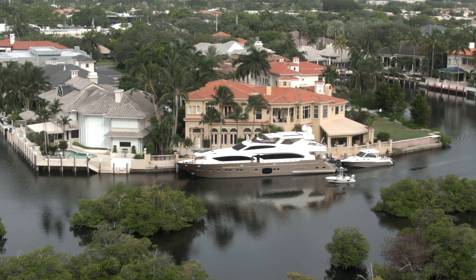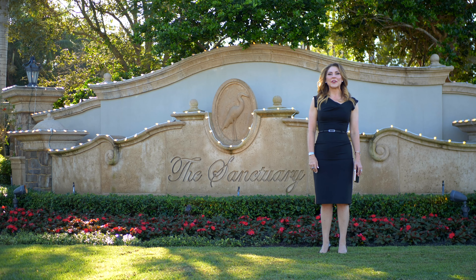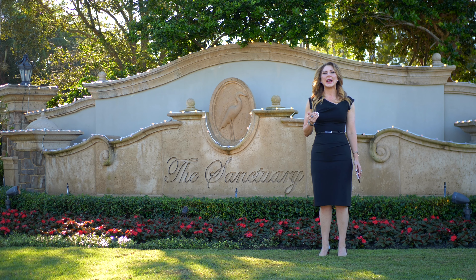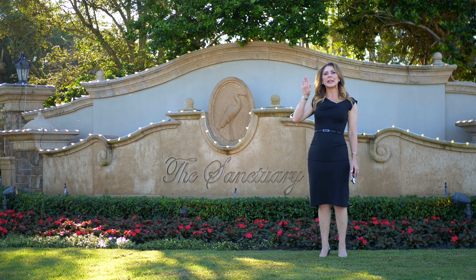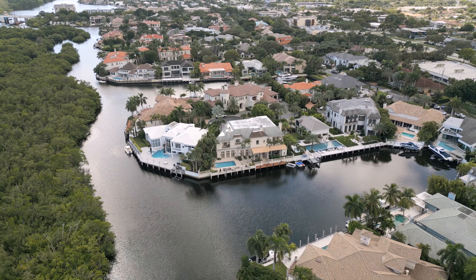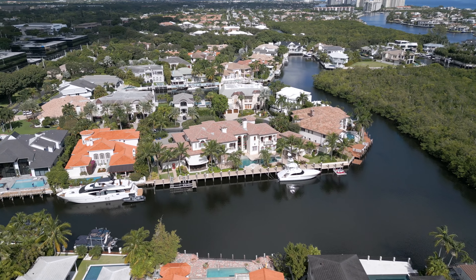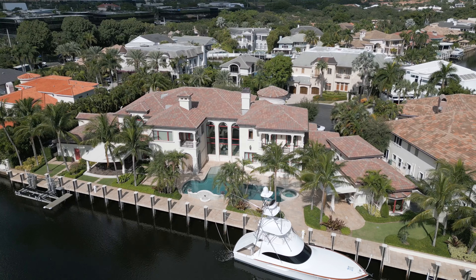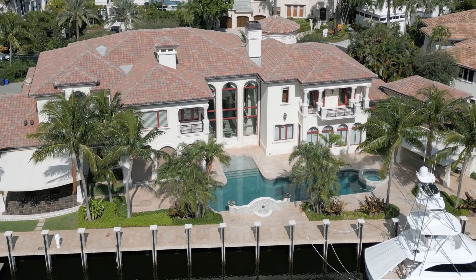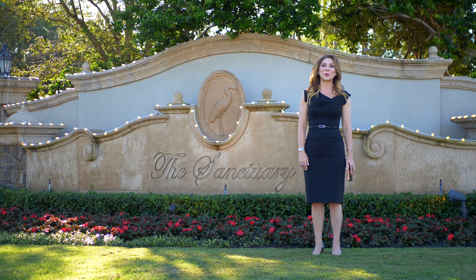Let's talk about what's going on in the market here in the Sanctuary. Unlike several of the ultra-exclusive neighborhoods in Boca Raton, in the last year the Sanctuary has not exactly seen the hockey stick growth of other competing neighborhoods such as Royal Palm. Of course, prices every year are significantly up. Our most expensive listing today is 700 Osprey Point Circle, listed at $25 million — that's nearly $2,200 per square foot.